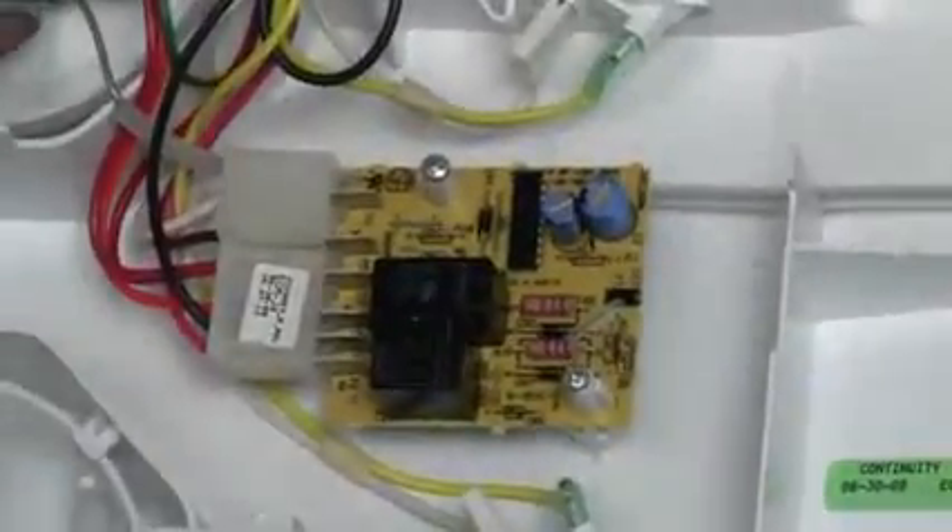Most timers are mechanical; however, some models use a circuit board to perform the same task. A defrost cycle starts when the defrost timer sends electricity to a small thermostat attached to a cooling coil called the evaporator.